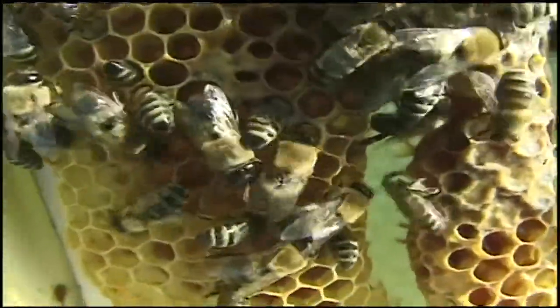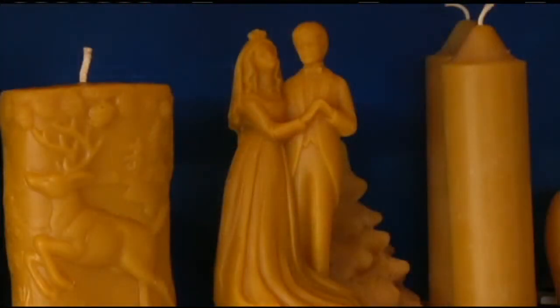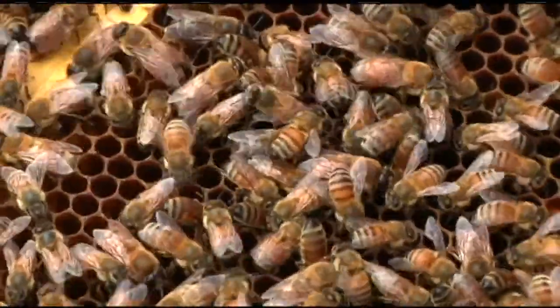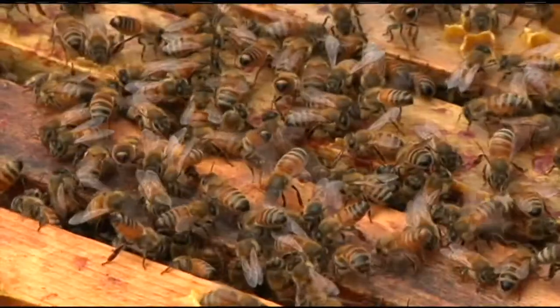Bees help us make honey, and they also help us make wax. The beeswax is actually grown on the bees' body, on their abdomen. They have a set of glands underneath that grow little pieces of wax, and they will take those pieces of wax and with their mandibles — their mouthparts — shape that wax into the cells that you see. They would take their mouthparts and shape this wax, and all bees are born with the ability to do this. They make these really very perfect cells out of wax.